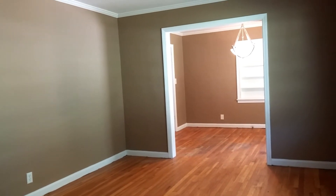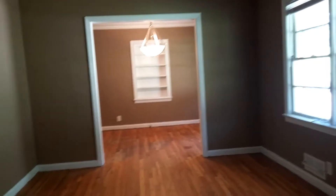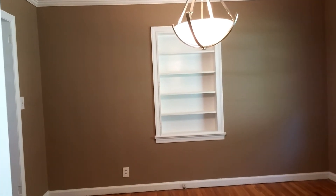You have a lovely chandelier in the dining room. Crisp, clean, freshly painted walls. Beautiful hardwood flooring. There is your chandelier, built-in shelves in your formal dining room, and a window overlooking the front.